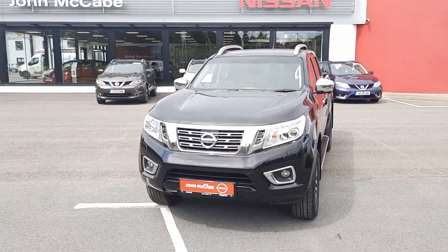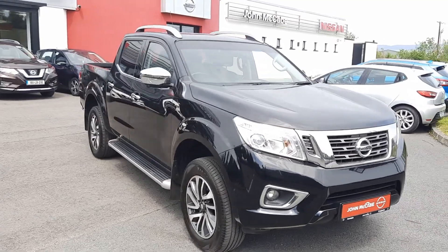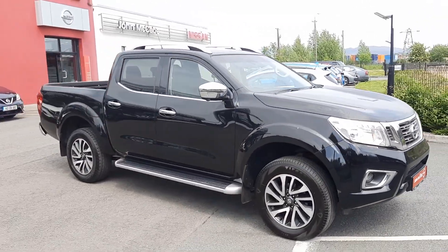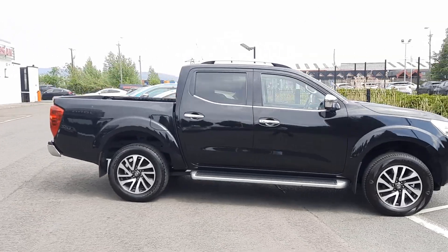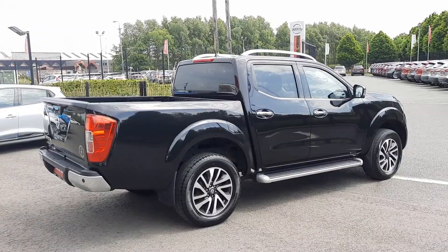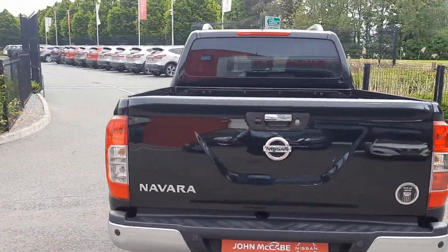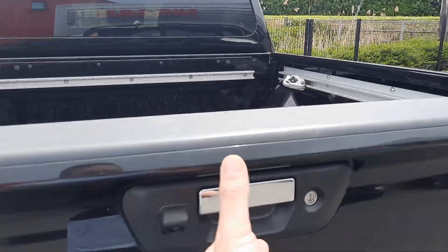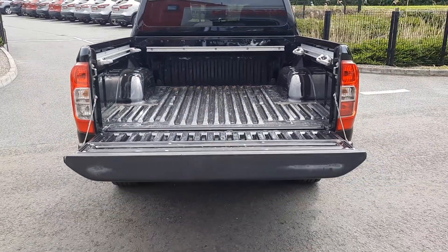Hi everyone, Walter here from Jormacab Nessani Dundalk. I'd like to show you this lovely Nissan Navara, finished in black metallic paint. It sits on 16-inch diamond cut alloy wheels. We have privacy glass, a little bit of chrome around the windows, lovely running boards, and a 360 camera — just to give you an idea of the cargo area.